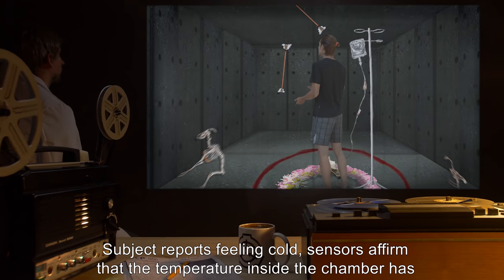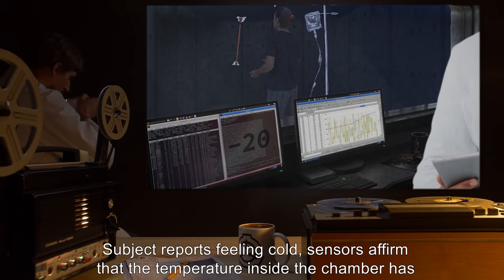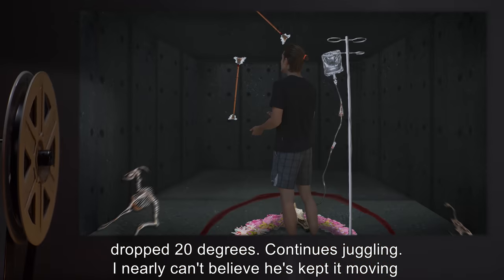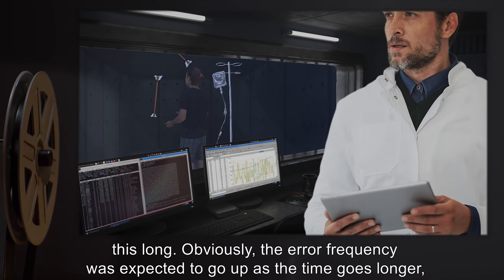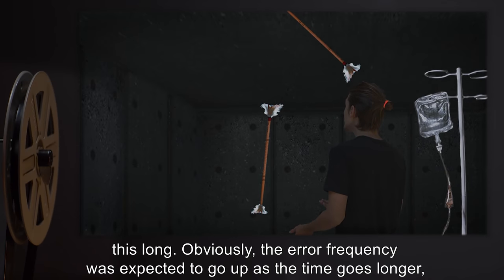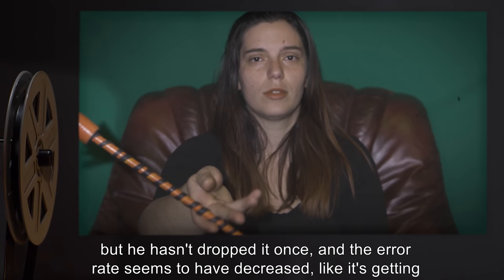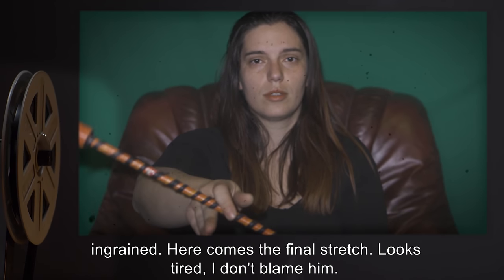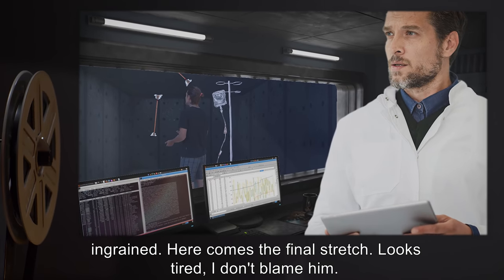Hour Thirty: Subject reports feeling cold. Sensors affirm that the temperature inside the chamber has dropped twenty degrees. Continues juggling. I nearly can't believe he's kept it moving this long. Obviously, the error frequency was expected to go up as the time goes longer, but he hasn't dropped it once, and the error rate seems to have decreased — like it's getting ingrained. Here comes the final stretch. Looks tired. I don't blame him.